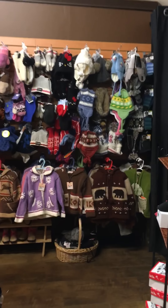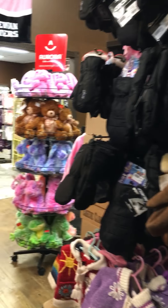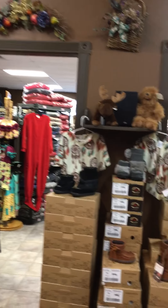You're still going to be able to buy dogs too — we have a great selection of dogs. And kids wool sweaters, hats, mitts, and baby gifts.